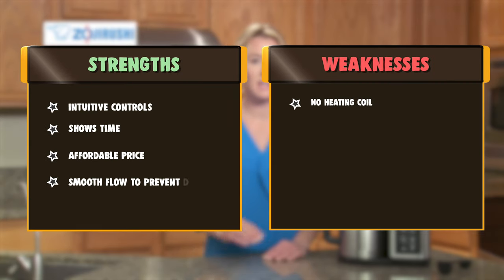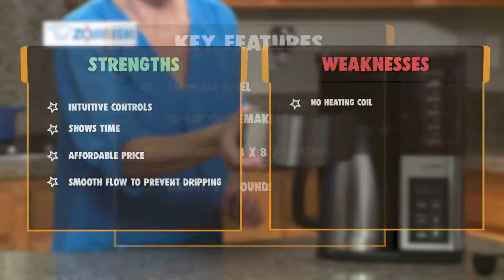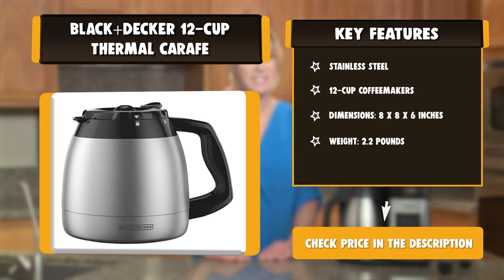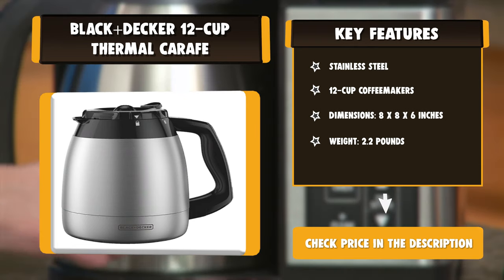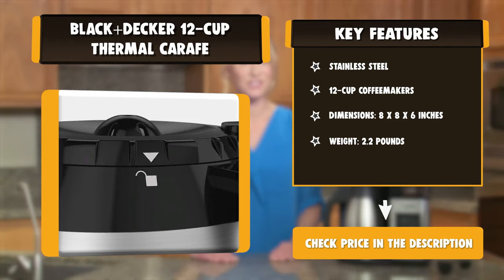We made coffee around 9:30 a.m., and by 1:30 p.m. it was still quite hot, she wrote, so you can say goodbye to microwaving your coffee an hour after it was made. The item does not have a built-in heating element, however, which is somewhat of a downside as that could keep the coffee even hotter.